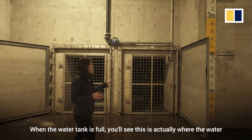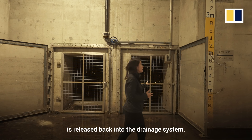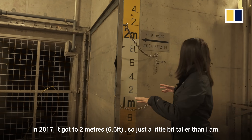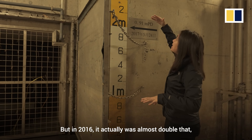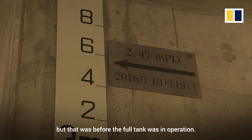When the water tanks fall, this is actually where the water is released back into the drainage system. You can see over here how high the water actually gets in this tank. In 2017, it got to 2 metres — just a little bit taller than I am. But in 2016, it was almost double that, though that was before the full tank was in operation.